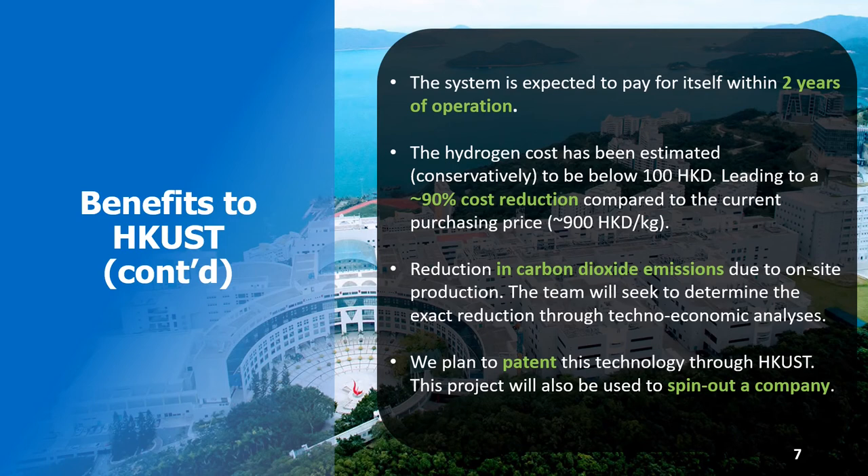Lastly, the technology will be patented through HKUST and an HKUST-based spin-out company will be formed.